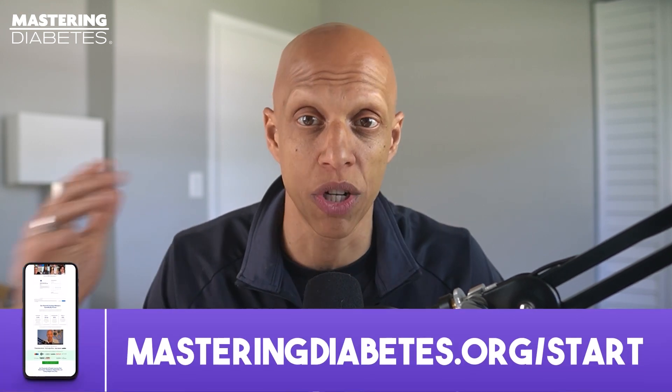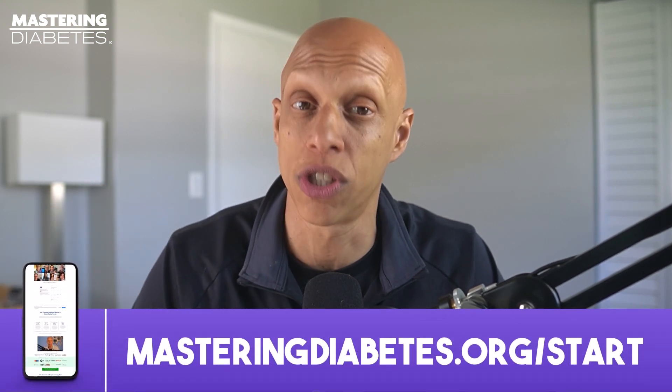If that's a lot to digest and you just want to live a healthy life, don't worry — we have expert coaches who can help you achieve true, long-lasting health. They can be your accountability coach and give you a personalized roadmap to lower your blood sugar, lose weight, and get off medication for good. Visit masteringdiabetes.org/start, answer some questions about yourself, and schedule a free consultation to talk with someone on our team and start taking control of your health today.